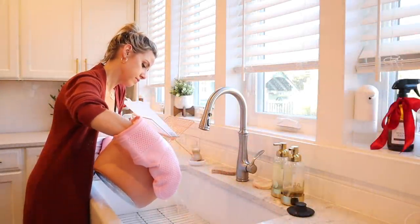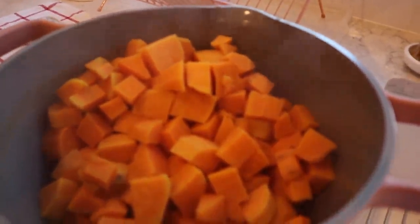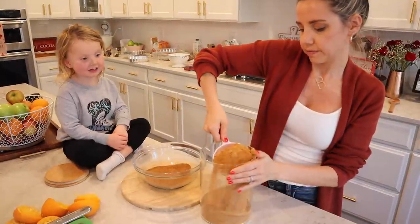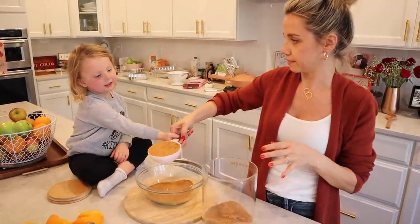Look how easy that pan was to clean! I'm using that same pan to steam some green beans for our green bean casserole, which by the way was delicious. I'm also draining out my sweet potatoes here — they were cooked perfectly. I love how there's that little spot on the lid so you can drain perfectly without needing an additional strainer.